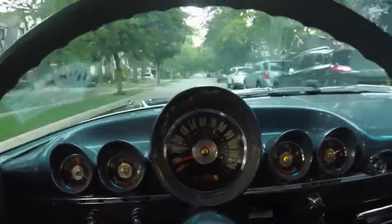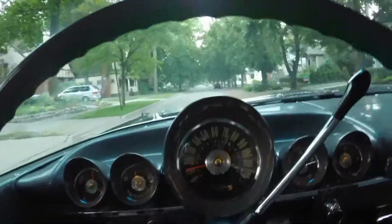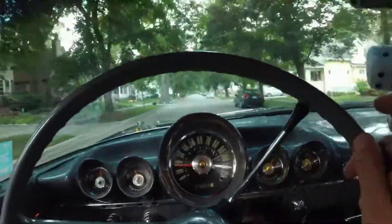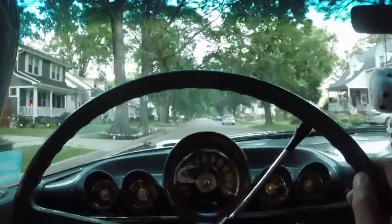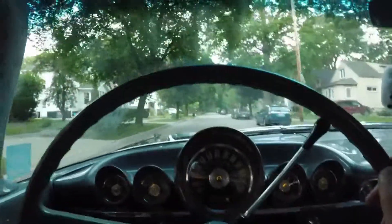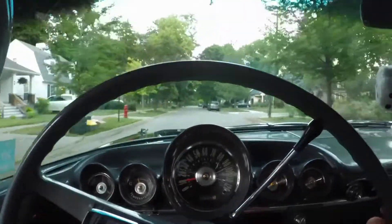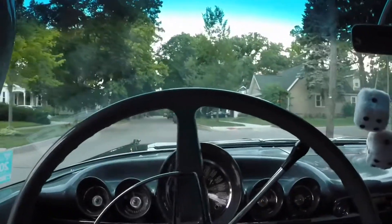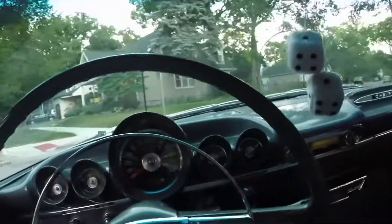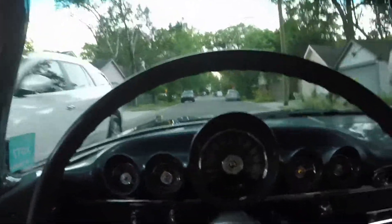Had a nice outing in the '59 Chevy — went to a cruise tonight and had a good time. The transmission has been shifting great; I haven't had any issues with gear clash or anything since I changed the gear oil to that other brand — Redline or whatever it is. So we're all good now. Sometime I've got to get it in and get the front end aligned — the steering wheel is a little off-center to the right since I replaced that right lower ball joint. Maybe in the next week or two I'll get it in. Thanks for watching.